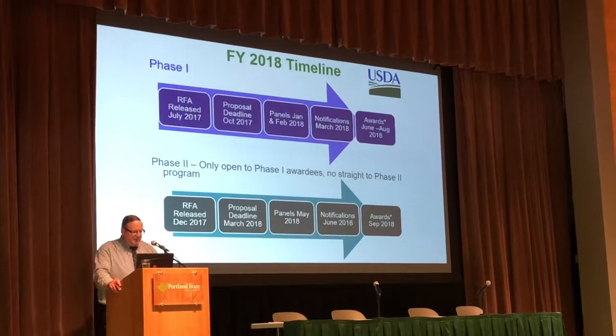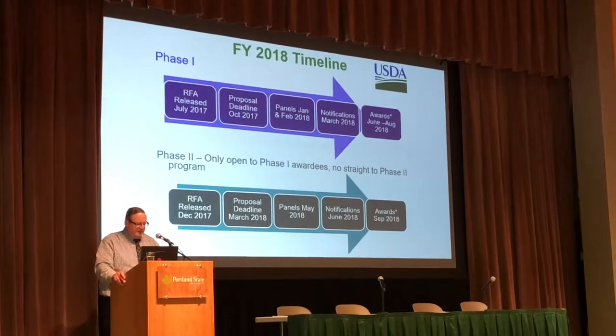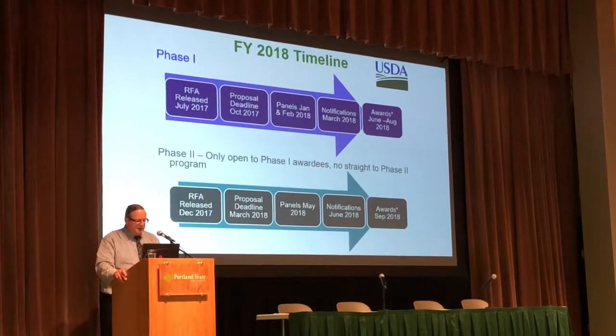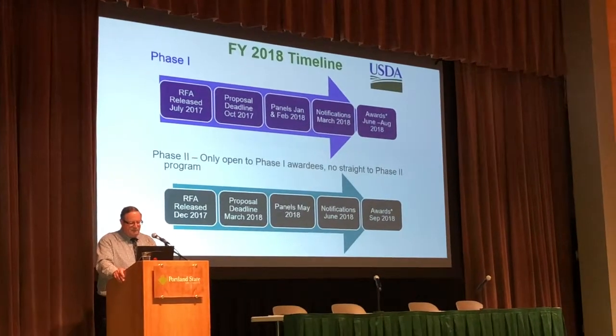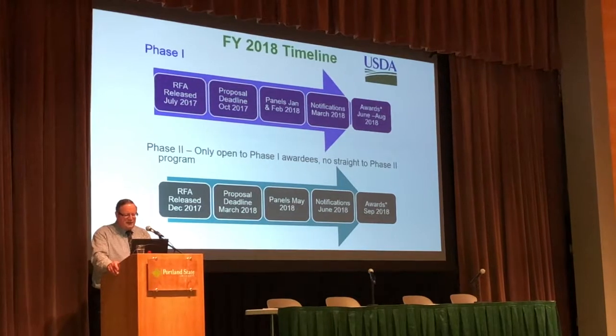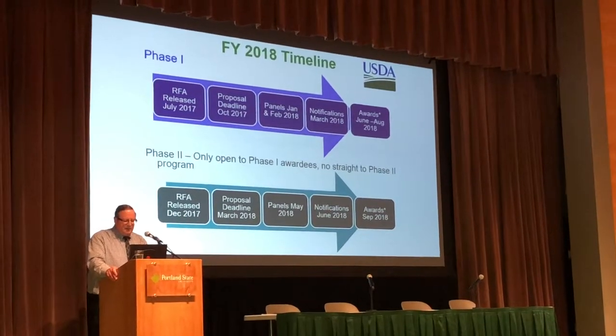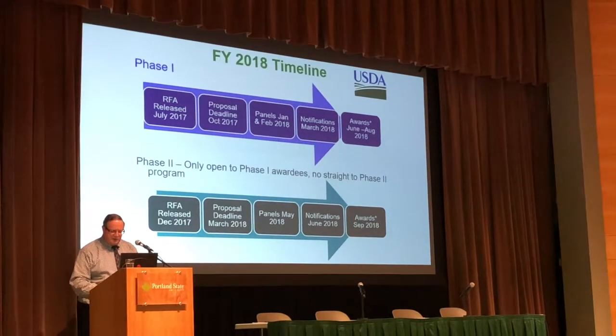For the Phase II, the RFAs are released sometime in December, with a proposal deadline sometime in March, panels deliberating in May, notification in June 2018, and awards coming forth in September 2018.